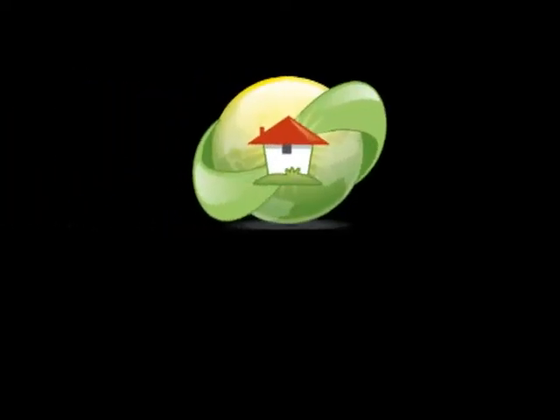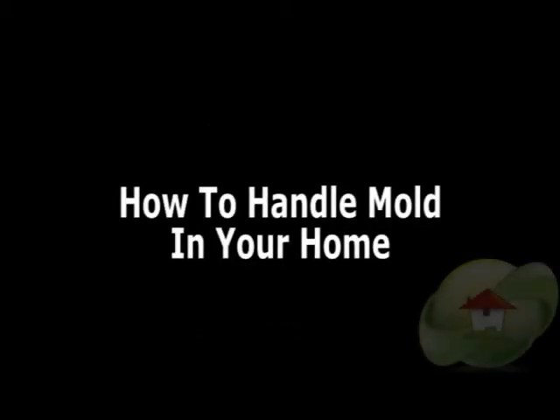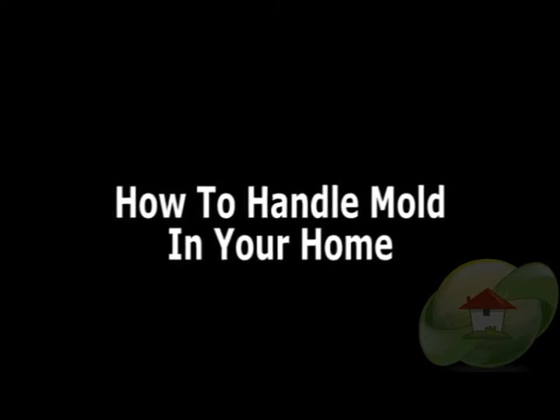This video, how to handle mold in your home, is brought to you by MoldRemoval.com, the leading information website — home news, videos, and how to find a mold removal contractor or tester in your area.